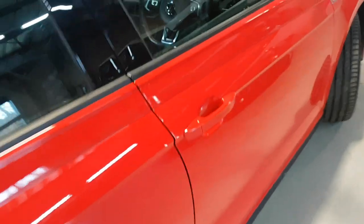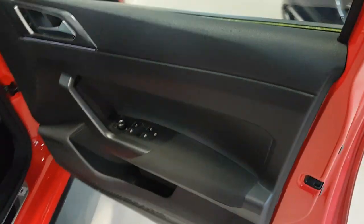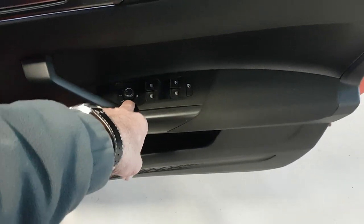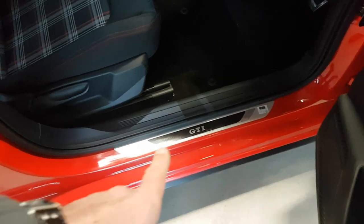Then last but not least from the business end — pretty standard format with the electric windows all in the front door card. Fronts, rears, and then this one obviously is for your mirrors. And then again with the kick plate with GTI embossed on there, and then the driver's seat — again, as you can see, no marks, no issues.